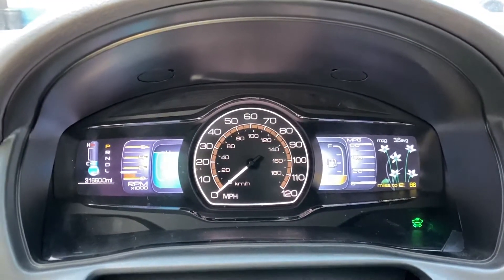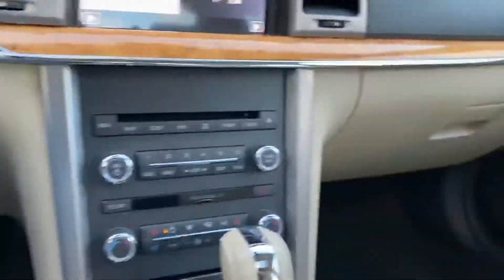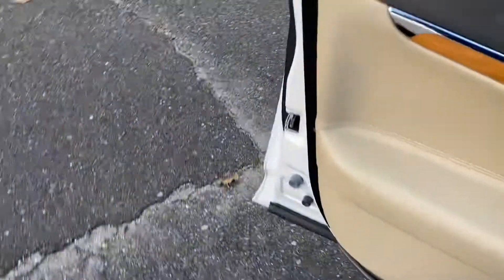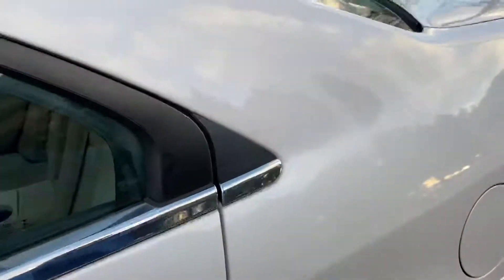Very low miles — 31,000 miles — with a THX sound system, Microsoft Sync, and parking sensors in the front and the rear.